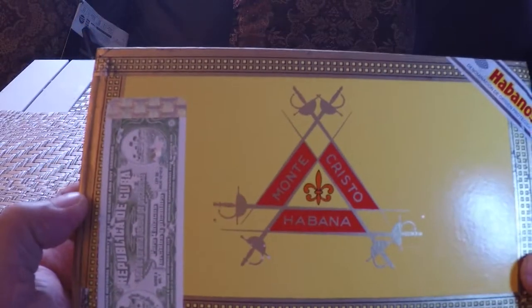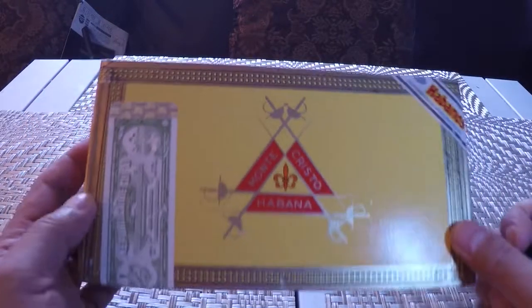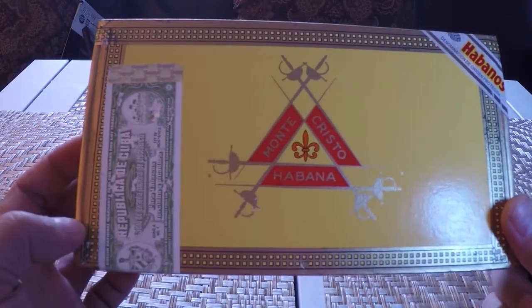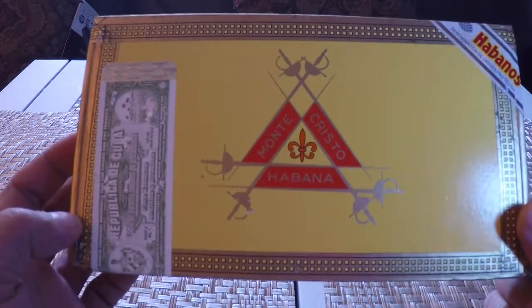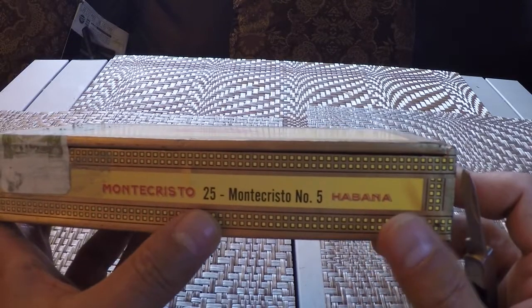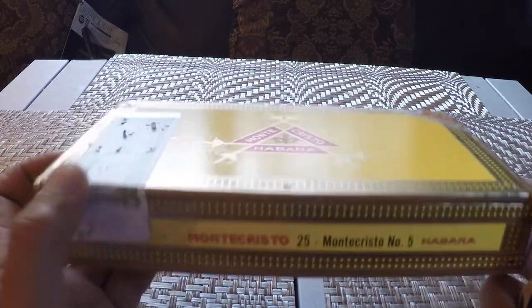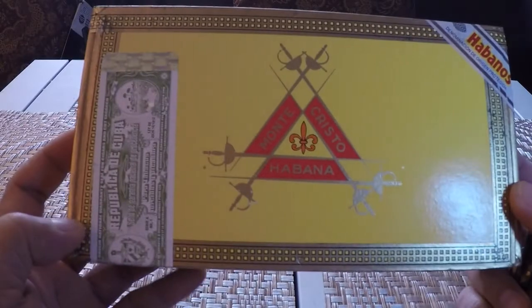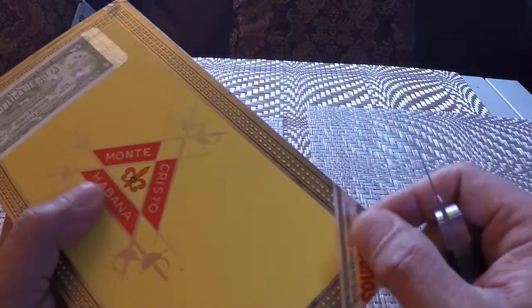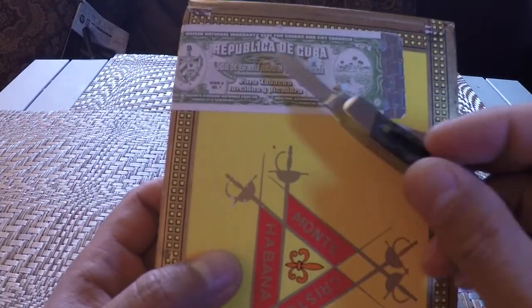Hello everyone, we have another box from Havana's Cuban cigar unboxing today — just came in yesterday. Once again this is Montecristo, Montecristo Numero Cinco, 25 cigars in the box, 42 ring gauge by five and a half. This is the box, beautifully done again — yellow Habanos embossed label over here.